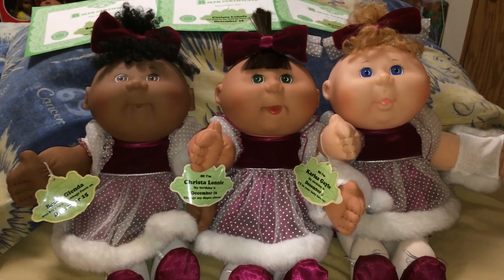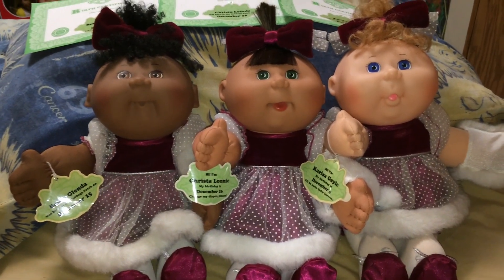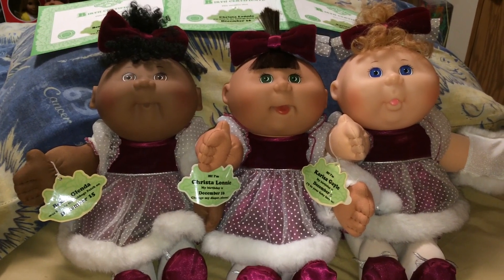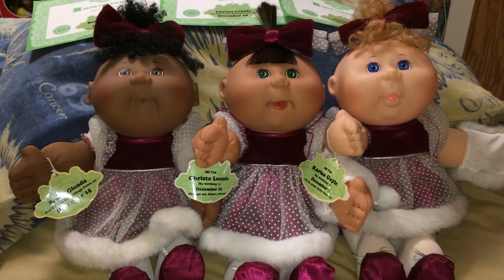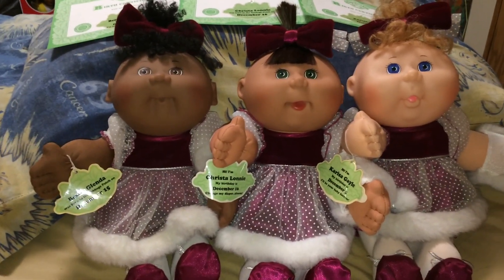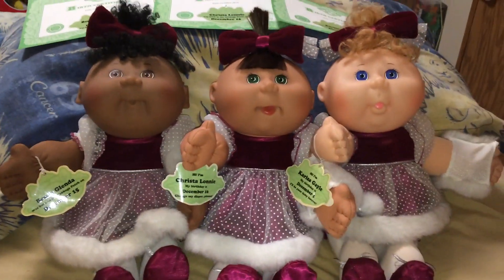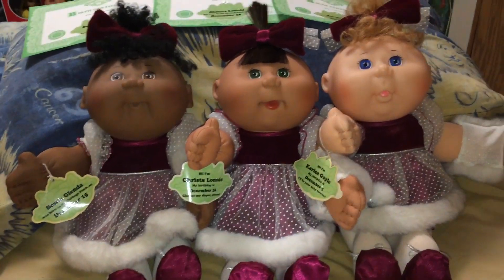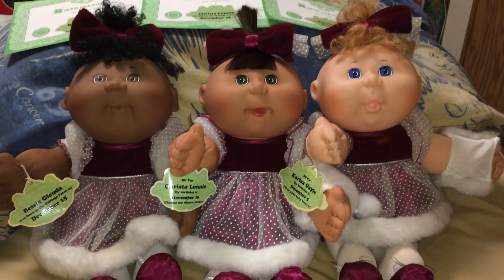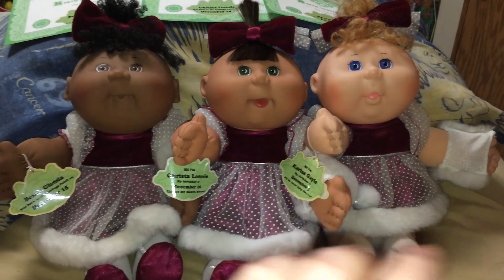These three are from Mattel and they're from Avon — I think it was around 1995 or so. They were in the Avon catalog and I remember really, really wanting them badly. I didn't get them when I was a kid, but I've bought them since then from eBay. I really love these girls.